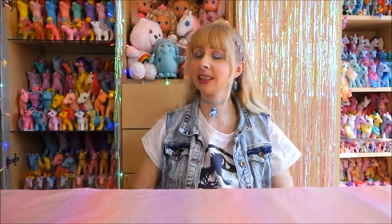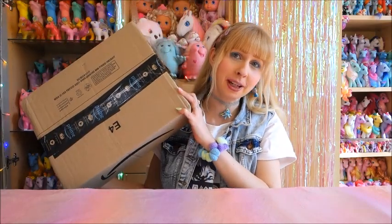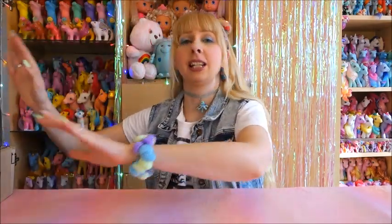Hello everyone, Lau here. Welcome back to my channel and welcome to a new unboxing video. Today I have just one big box but it should be filled up with lots of amazing vintage toy goodies.